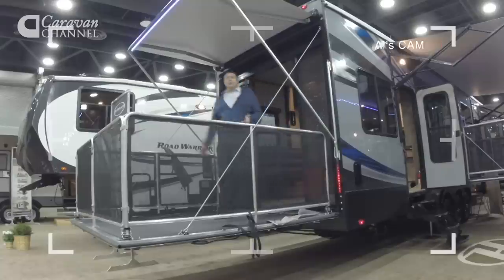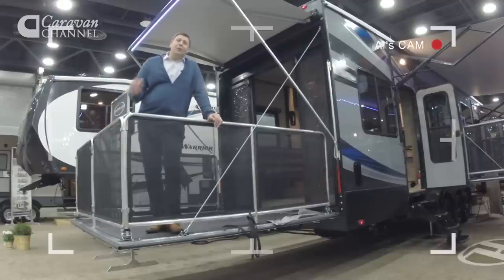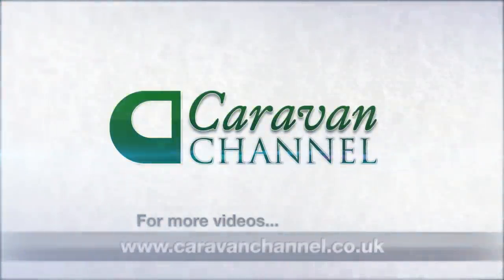Well, I hope you've enjoyed our video diary here in Louisville, Kentucky at the RV Show. It has been fantastic — fascinating to see a completely different market and a completely different type of tourer. But one thing is for sure: the main thing here is fun and enjoying your holiday.